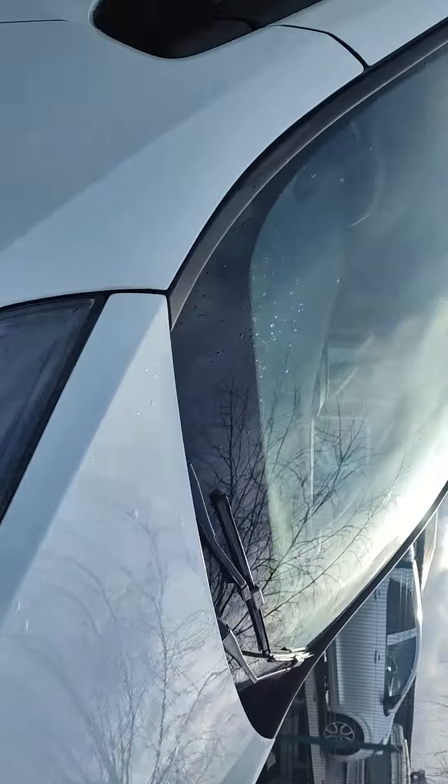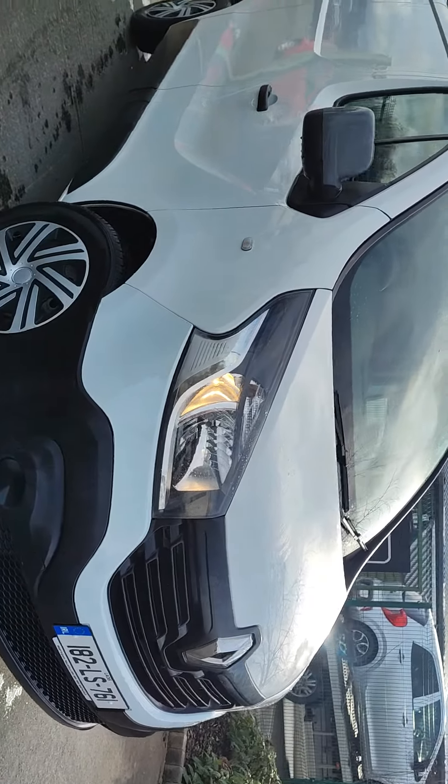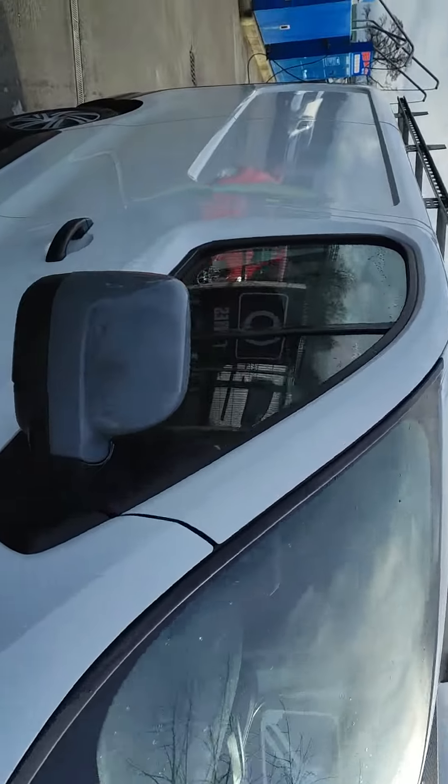Rear parking sensors as well. Nice van this. So give us a shout for more details — you can finance it as well. Call 0505 3991. We look at your trading, most welcome to come and take a test drive. 0505 3991, viewing by appointment. Thanks for viewing.